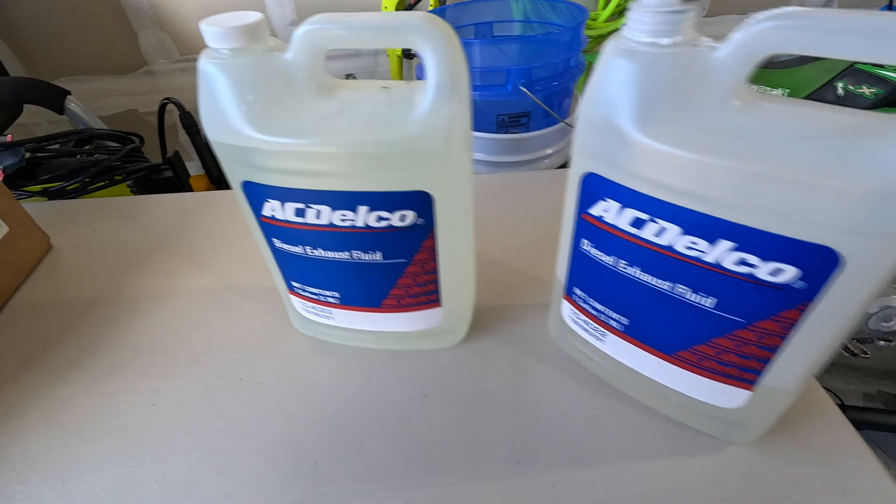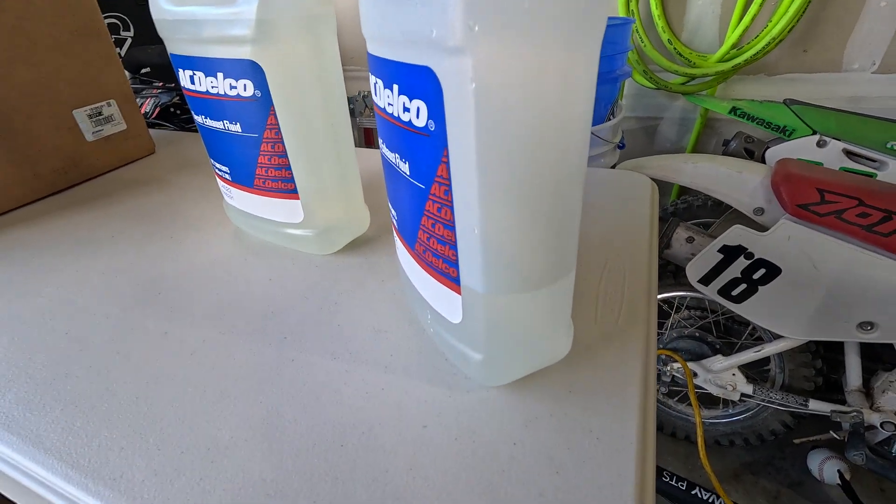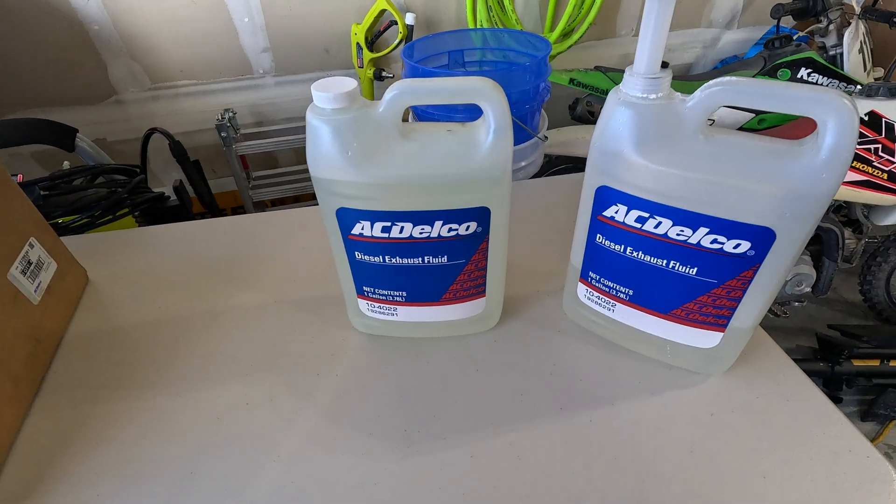Now you can see there's 1 gallon here, and there's a little less than 0.3 — maybe right at 0.3, actually, now that I look at it. So this should be how much it takes.